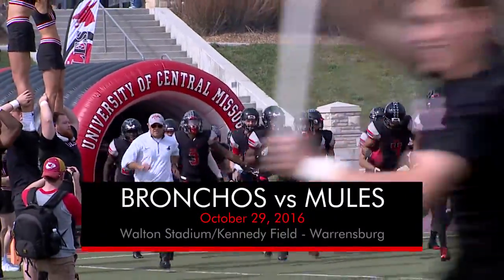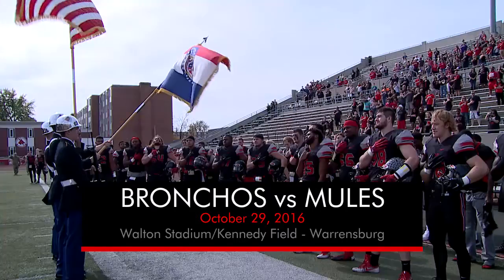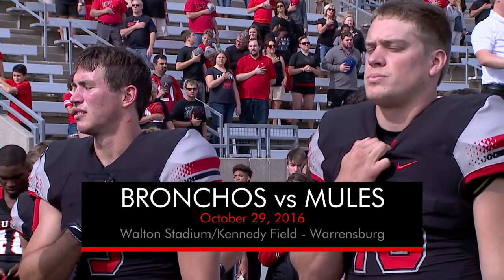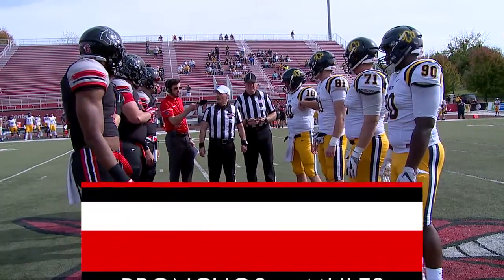The first NCAA regional rankings came out this week. Mules football came in at number eight in Super Region 3, but only the top seven make the postseason, so UCM has got to win these last three games. We'll start with the annual blackout game against 2-6 Central Oklahoma.